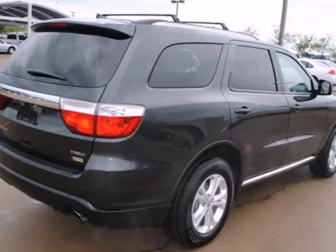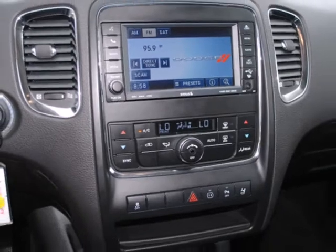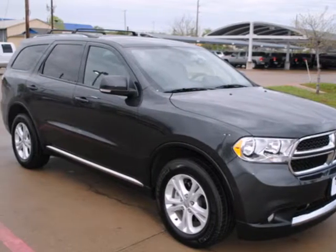The all new Durango gives you the best of all worlds with its rugged good looks, amazing performance, spacious interior and superb handling. Come on in today and take it for a test drive.